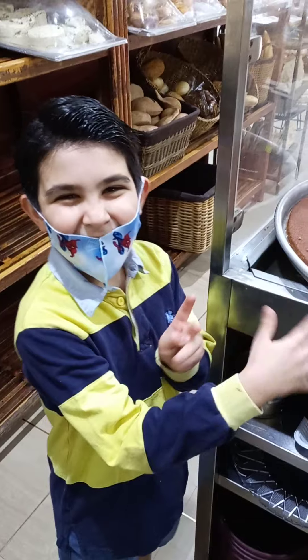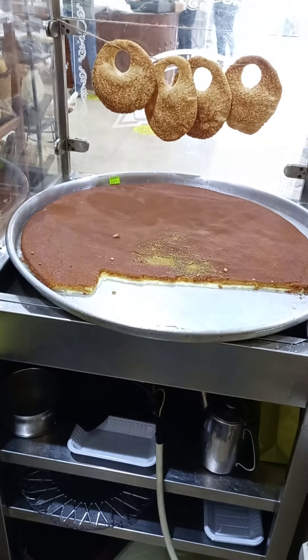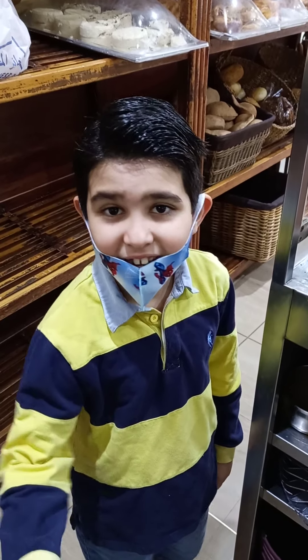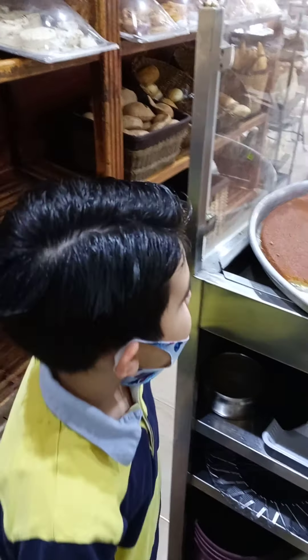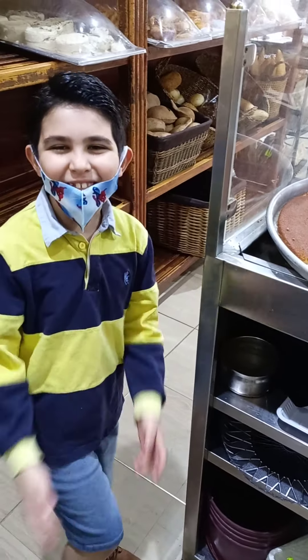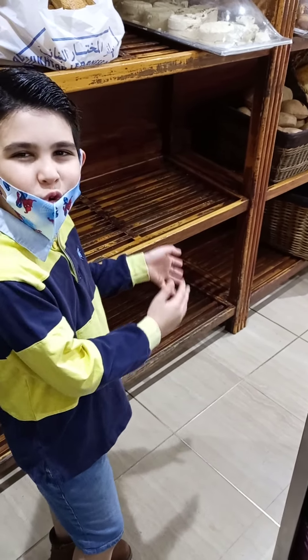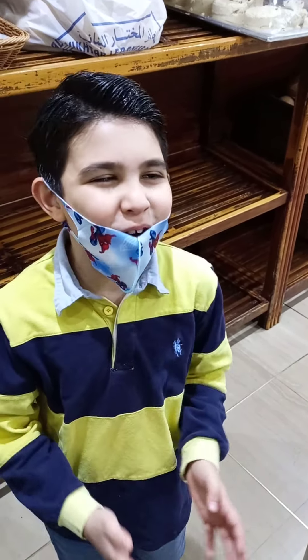Here's the knafeh cheese. I eat this at home — it's very very yummy. I will get some, but not in this video, because in this video I'm going to show you a tour of this bakery, not a tour of me eating.